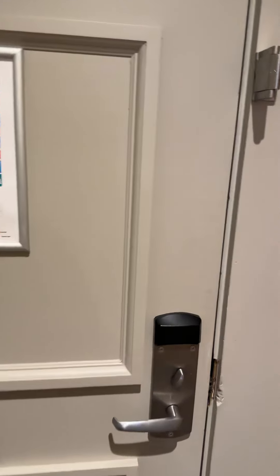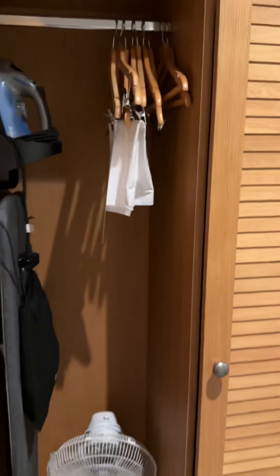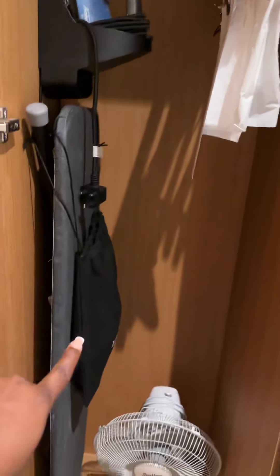Let me give you guys a room tour. When you come in, of course there's the smart door, and then there's the wardrobe here. There's a pressing iron now — with the struggle, the iron and clothes pressing board.